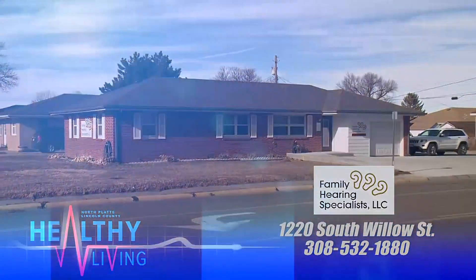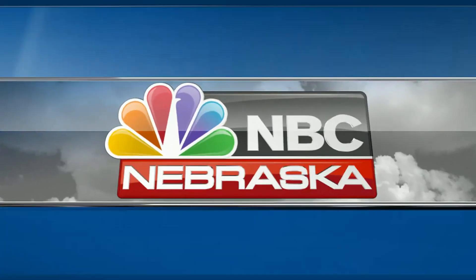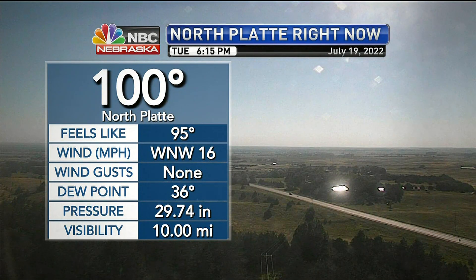Welcome back. We do have a lot of sunshine across the region today, just a few passing clouds out there. Temperatures did still make it up to 100 — that's our high and current temperature for the day. That dew point is 36, so a lot less humid than yesterday. But that dry air does warm up pretty quickly.